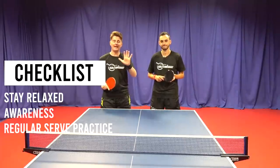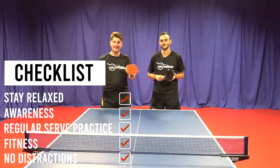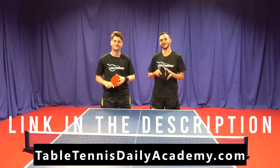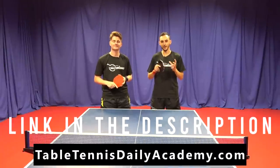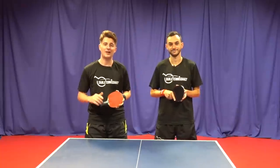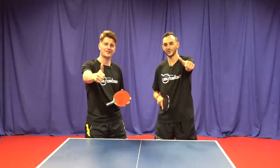We looked at five key habits that all pro table tennis players do. Did we miss out any? Let us know in the comments below and we'll get back to you. Also, be sure to head over to TabletennisDailyAcademy.com where we have loads of videos focused on helping you improve your table tennis. Be sure to like this video and subscribe. Thanks for watching.